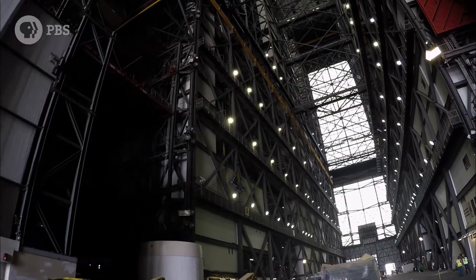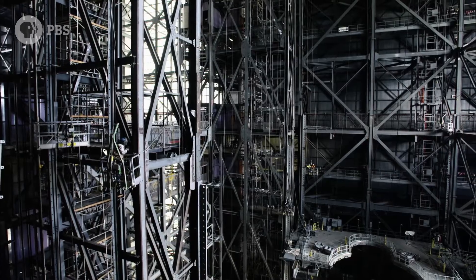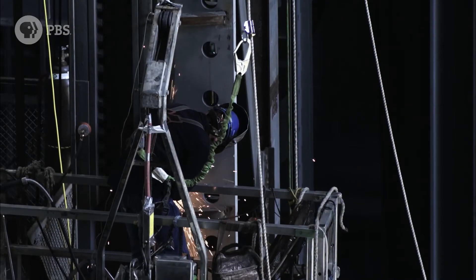To walk in there, you're in the presence of history. But you're also, we hope, in the presence of the future at the same time.